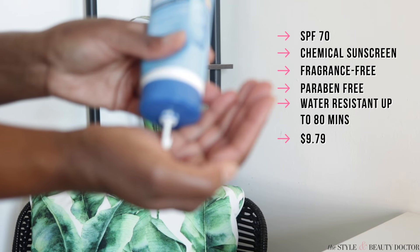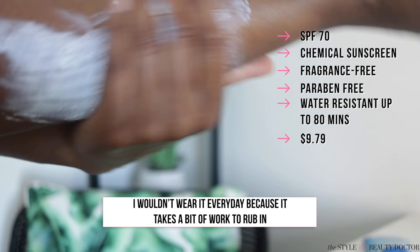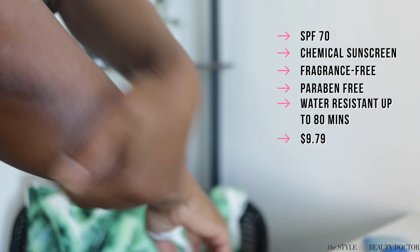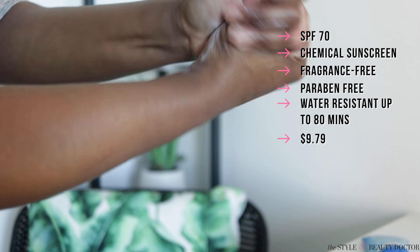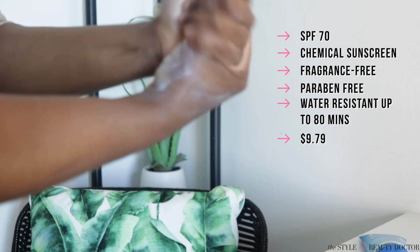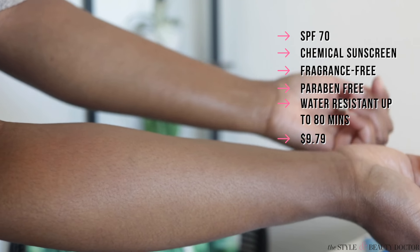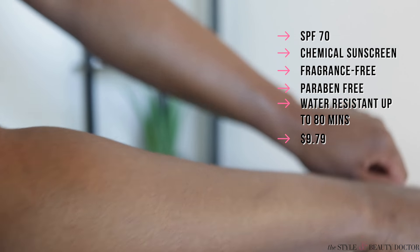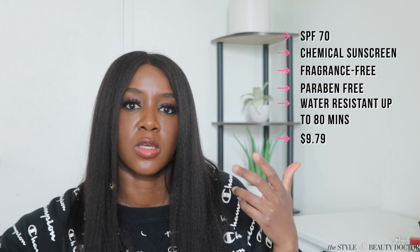This is not something I would wear every day — probably if I'm going to the gym, working out outside, going to the beach, or on vacation, because when I go on vacation I am outside a lot. Something with SPF 70 and water resistance would be ideal. Now, water resistant does not mean waterproof — so if you get wet, towel off and reapply your sunscreen. When you're outside, be diligent about reapplying because sweat, oils, and other elements can break down your sunscreen throughout the day.